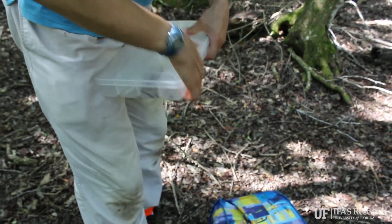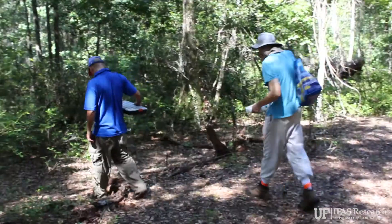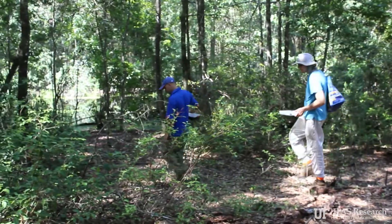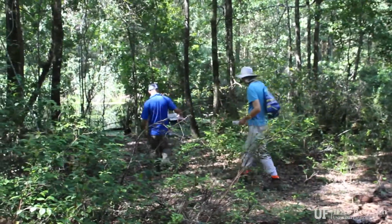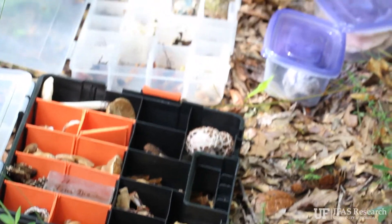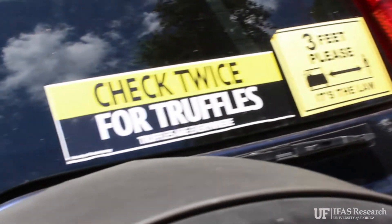One thing that I think is so interesting about fungi is there's so much diversity right there below your feet. Literally, there are undescribed species that you step over on your way to get the paper in the morning. What I want people to realize is that rich biodiversity is all around us — we can learn a lot about our world just by paying a little bit closer attention.